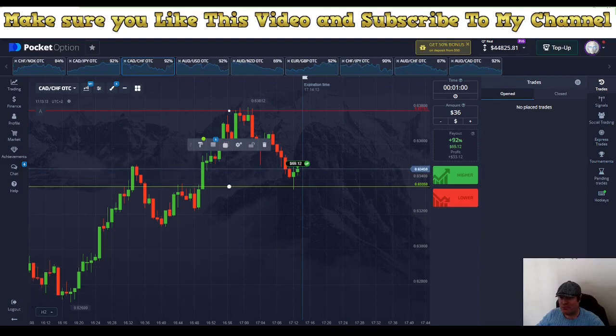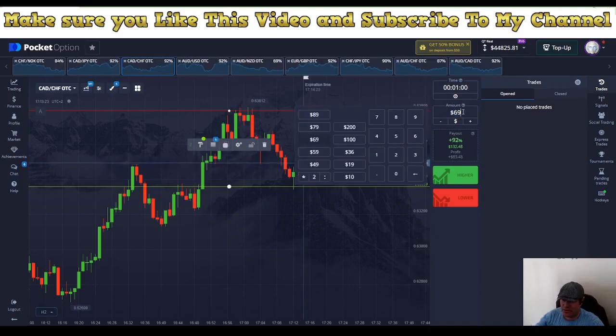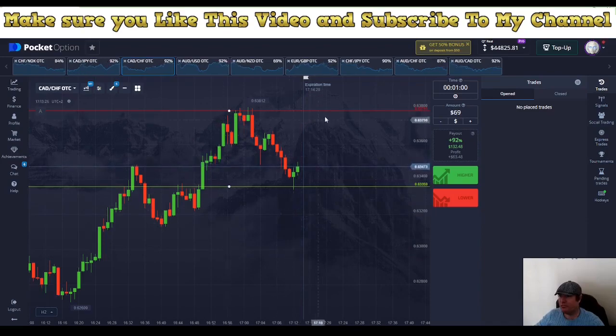The next bid will be at 69, so let's continue — list 69 into the bid. We are starting to be good here. Now I would love to take a trade at the top, but let's see if we can take one more down there.